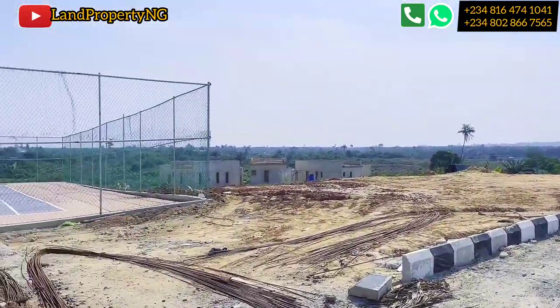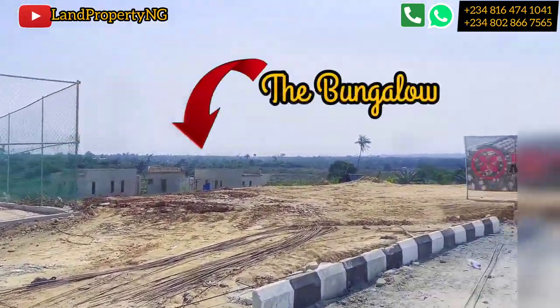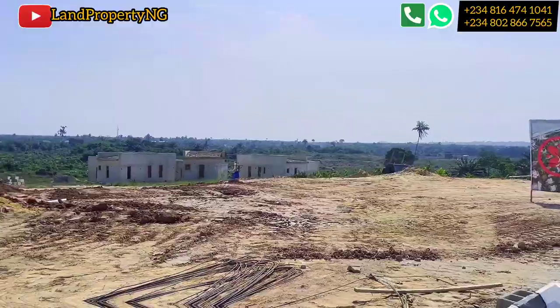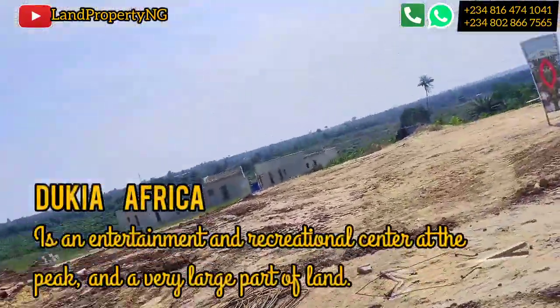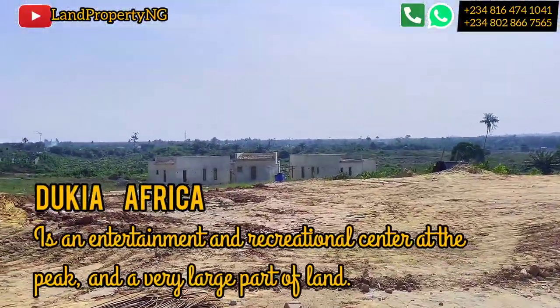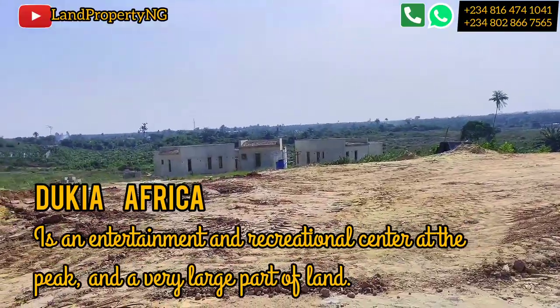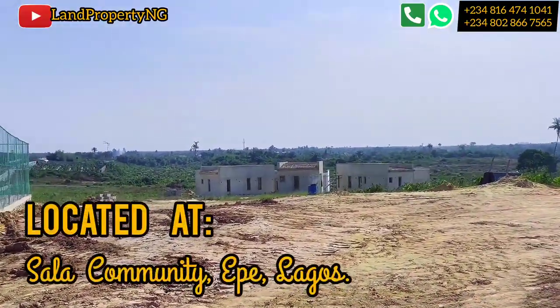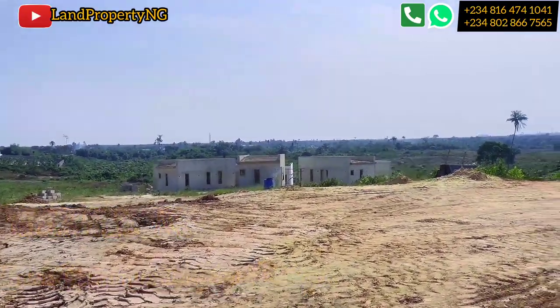Over there is a bungalow which we are building in Dookia Africa. In case you don't know about Dookia Africa, let me give you a brief. Dookia Africa is an entertainment and recreation center at its peak — a very large expanse of land located right here in Sala community in Epe.